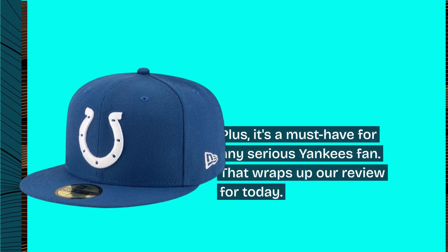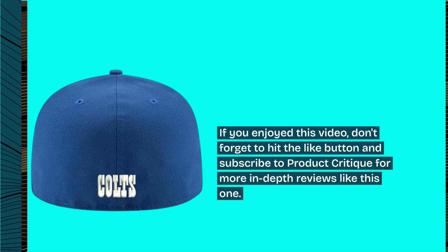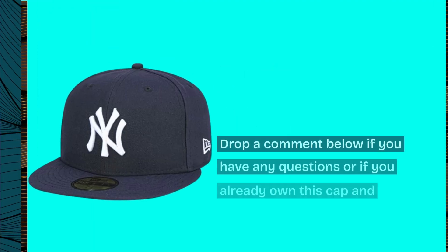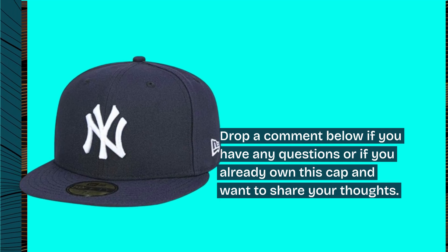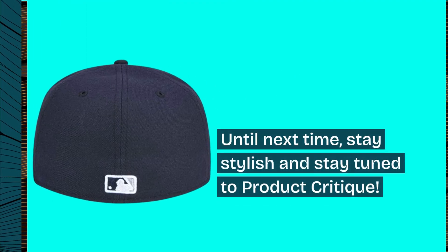That wraps up our review for today. If you enjoyed this video, don't forget to hit the like button and subscribe to Product Critique for more in-depth reviews like this one. Drop a comment below if you have any questions or if you already own this cap and want to share your thoughts. Until next time, stay stylish and stay tuned to Product Critique.